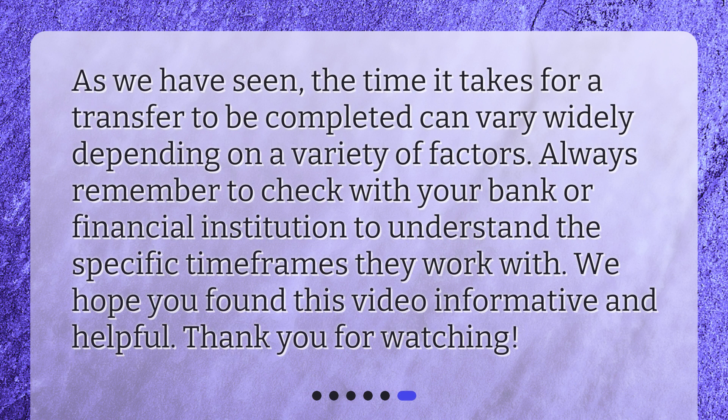As we have seen, the time it takes for a transfer to be completed can vary widely depending on a variety of factors. Always remember to check with your bank or financial institution to understand the specific timeframes they work with. We hope you found this video informative and helpful. Thank you for watching.